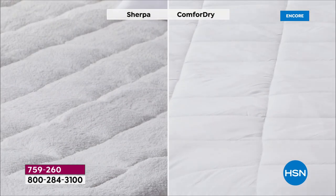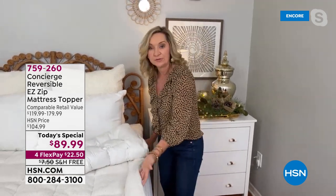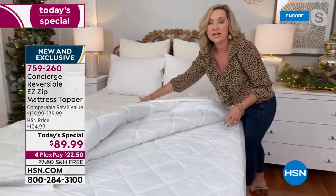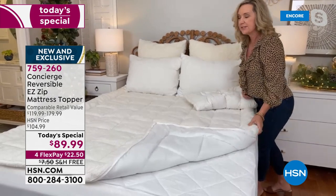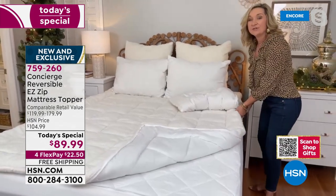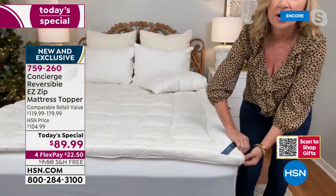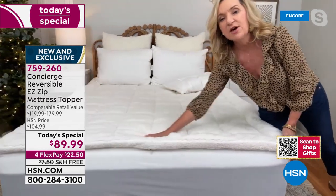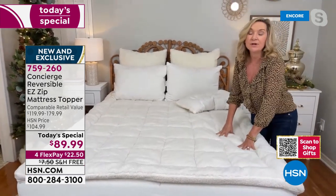The zip-off faux sherpa top goes all the way around with a four-sided zipper — great if you have dexterity issues or live alone and don't like lifting mattress corners. Simply stroll around the mattress and zip the entire layer off. A lot of times we don't clean our mattress toppers as often as we should because they're too bulky, but with this four-sided zipper, it's so easy.